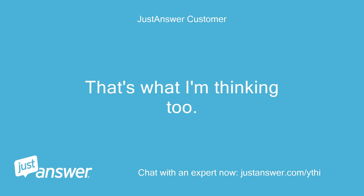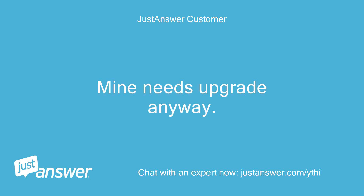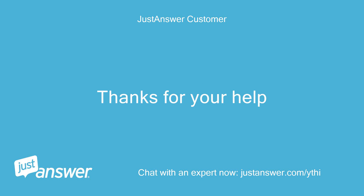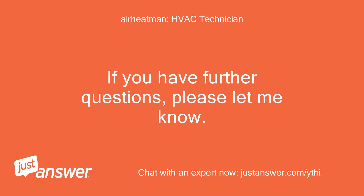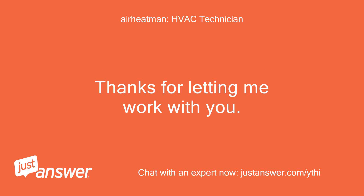That's what I'm thinking too. We'll replace the thermostat — mine needs an upgrade anyway. Thanks for your help. If you have further questions, please let me know. Feel free to follow up if that does not solve your problem. Thanks for letting me work with you.